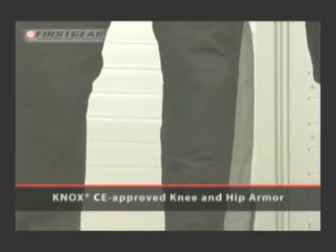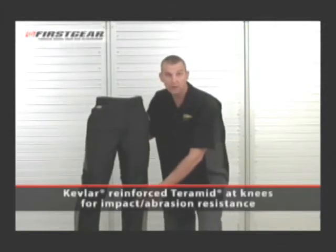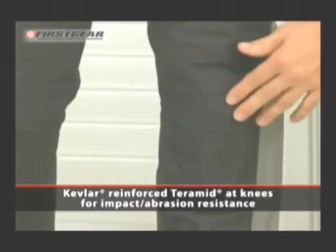For protection, there is Knox Armor in the knee and the hip area. The knees are backed by Terramid, a Kevlar blend for added abrasion resistance.